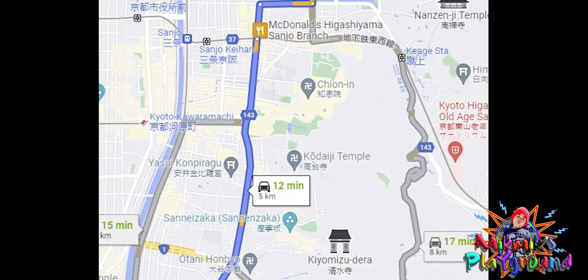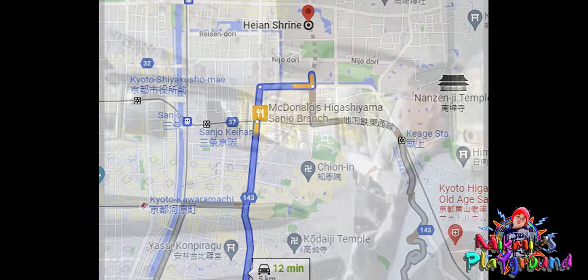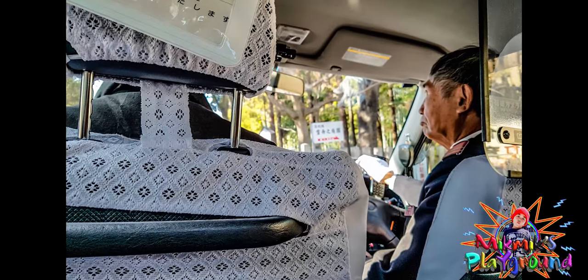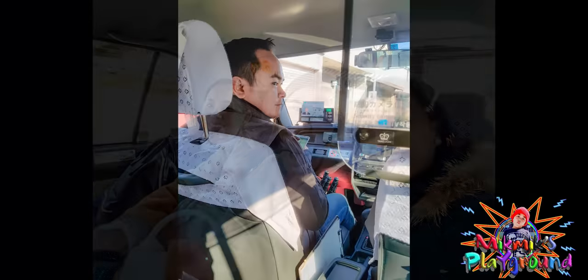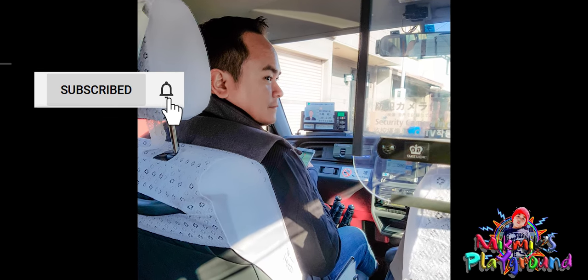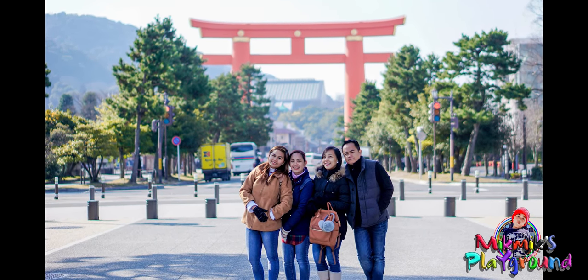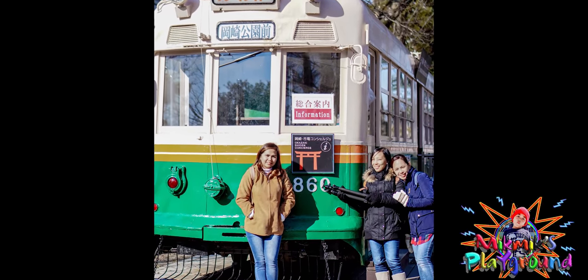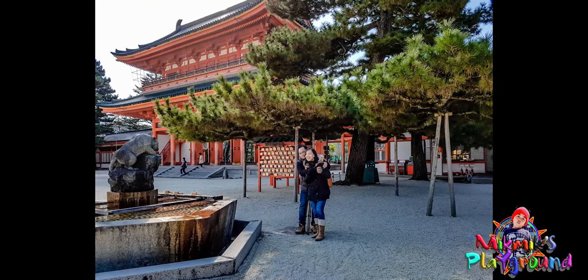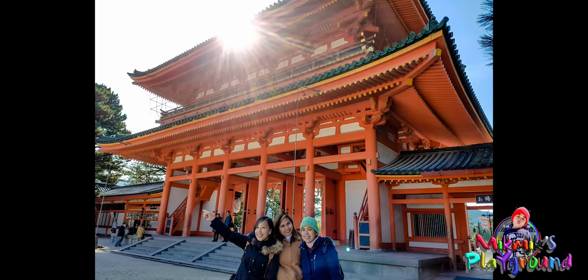They took a taxi cab for the next stop: the Heian Shrine. Taxi fare was around 1,800 yen. Maximum passengers is only four for a regular-size taxi — just ride with a group to maximize fare sharing. At 8:55, they arrived at the entrance of the Heian Shrine. There's a huge gate door in front. There are museums and gardens there. Admission fee for the garden is 600 yen.